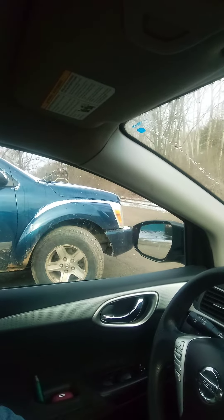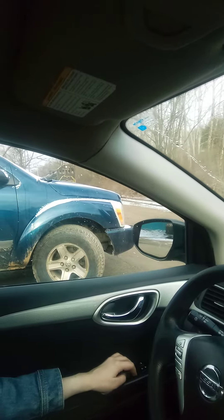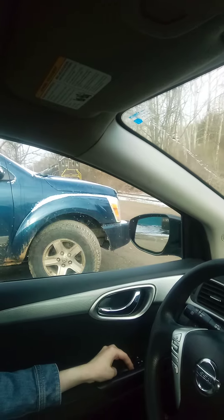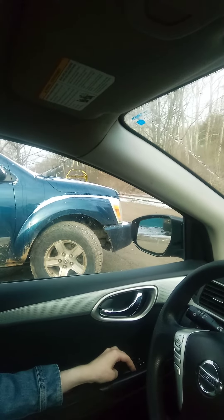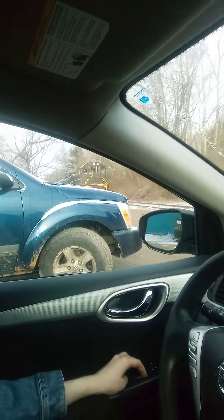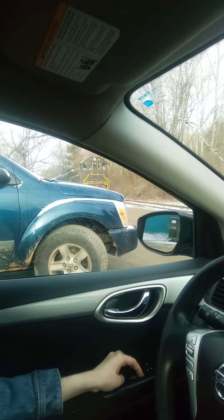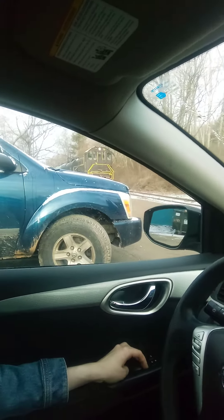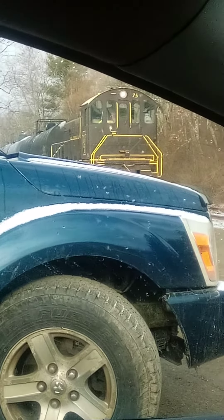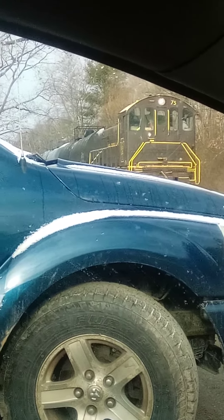Welcome back to the Train Expert Channel. We have a tanker train heading back to the other track — let's check it out. Stop right there, it's zooming in so we don't want to block into that. That's better, yeah, zoom it in so we can see the train.